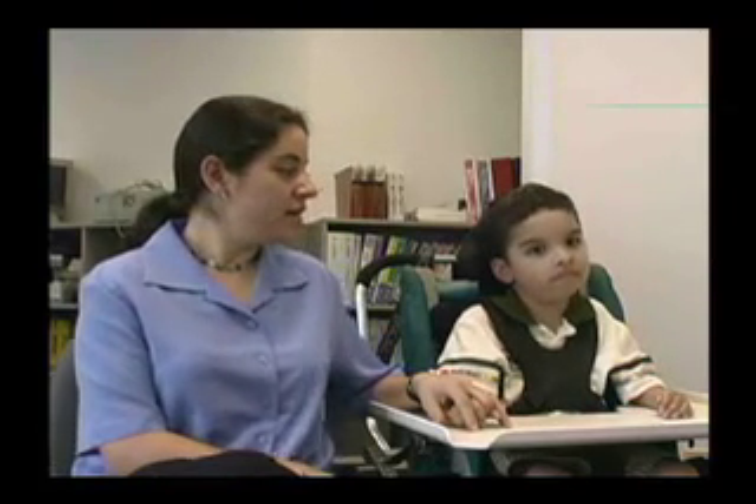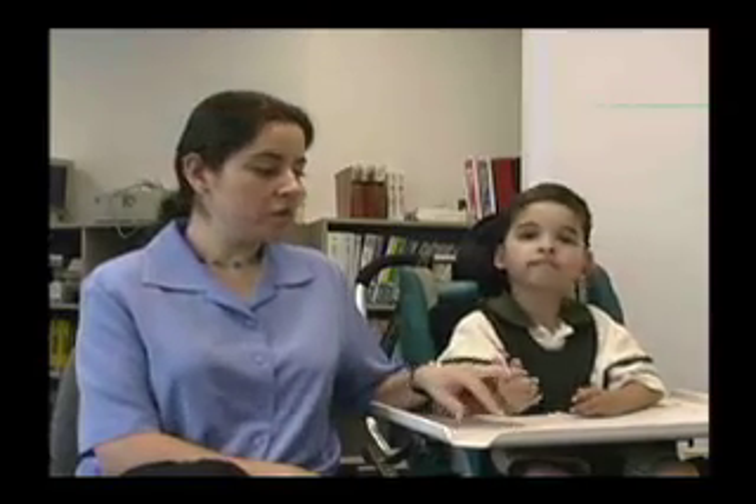Nicholas is five years old. He has cerebral palsy. He'll be going to kindergarten this year with an assistant. He uses an alpha talker, a communication device. We're still learning how to use it because he has problems controlling his movements, but we're working on it.